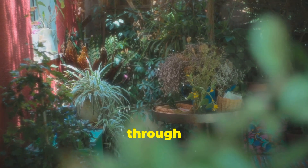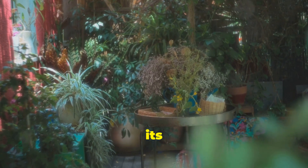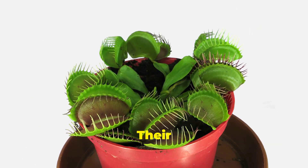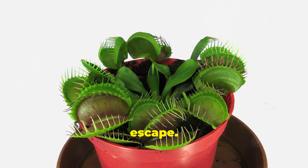Imagine walking through a lush, enchanted forest and stumbling upon these extraordinary plants, each one ready to snap shut on its unsuspecting prey. Their traps are designed to close quickly when triggered by the tiny hairs on their inner surfaces, ensuring that their prey has little chance of escape.